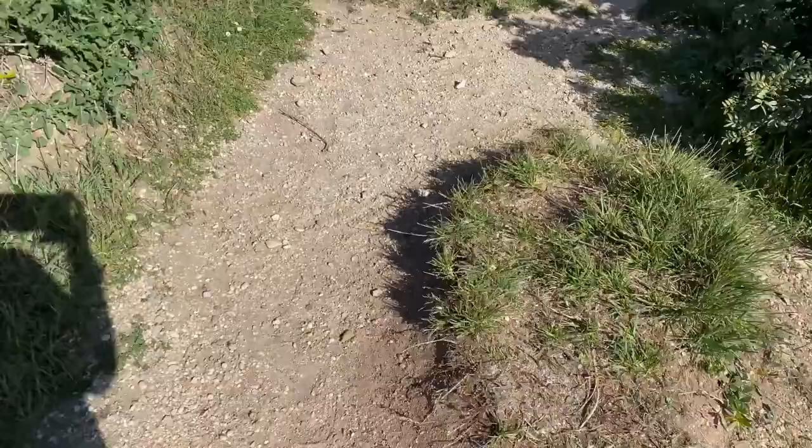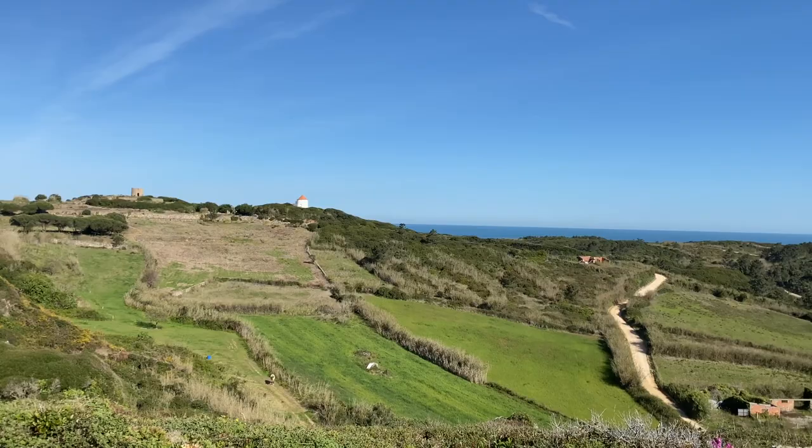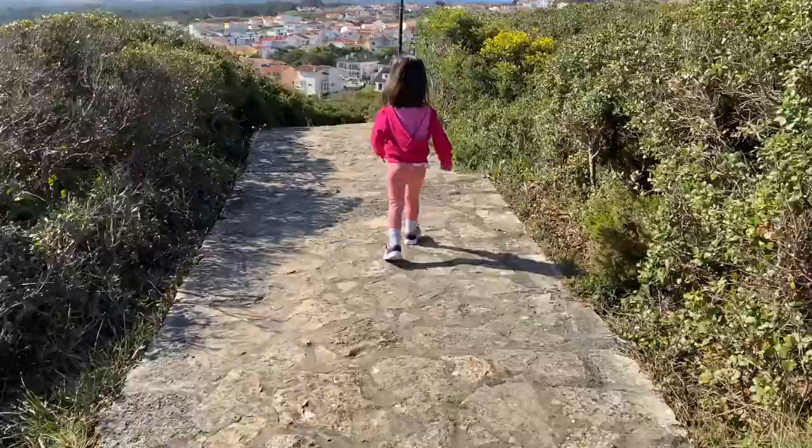I wanted to take you on a quick tour of the Miradouro, which is located in Salir de Porto — right on the border with São Martinho. I also wanted to bring along my family, including my newly four-year-old, to see if it's an easy walk for her to do.